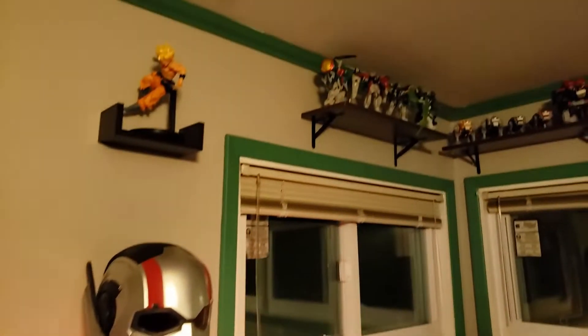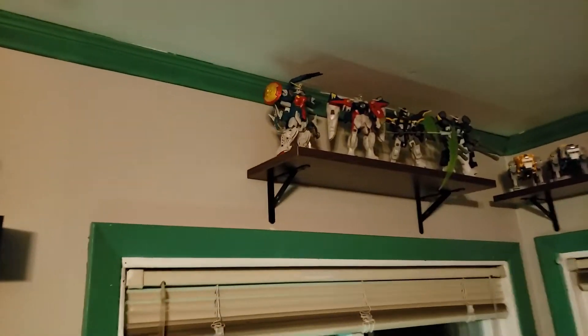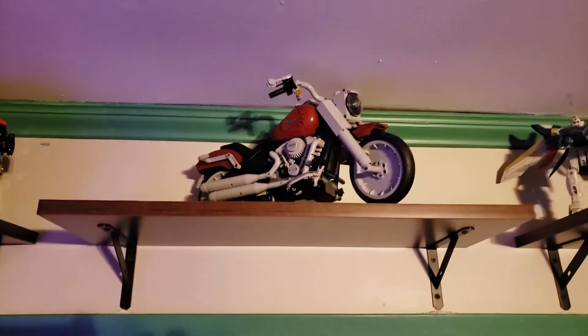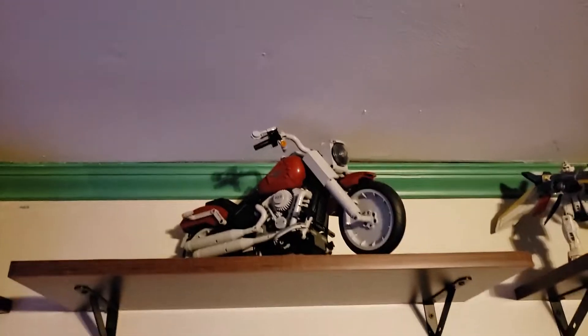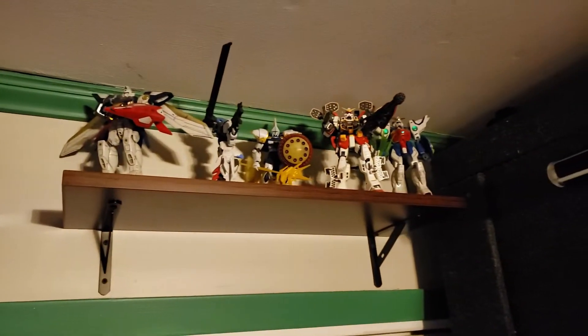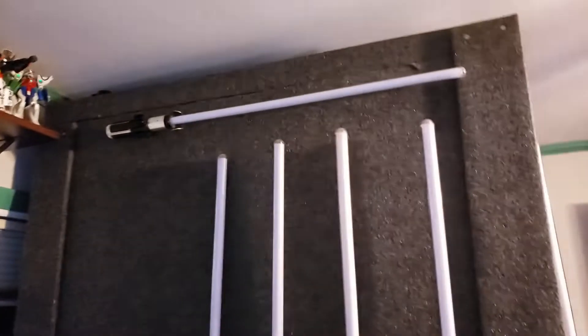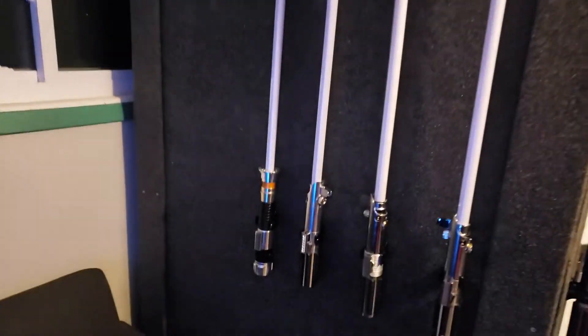Ant-Man. Got these guys up top, got a couple Gundams, as you can see. Voltron — the LEGO Voltron. A Harley because I'm a Harley rider. And a couple more Gundams, all built by yours truly. Got my lightsabers here.